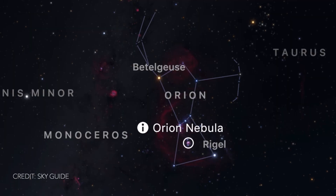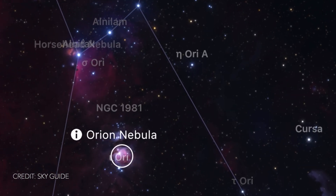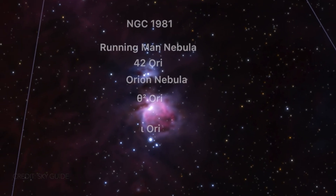For today, or tonight specifically, my plan is to photograph one of the most famous nebulas that circulates around on the internet, which is also situated in one of the most famous constellations, the constellation Orion. Within the constellation Orion you've got Orion's sword that hangs down off the belt, and within that sword you'll find Orion's nebula — that's exactly what I'm going to be imaging tonight.